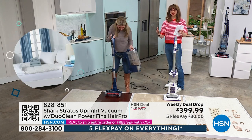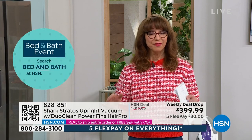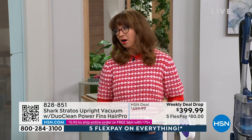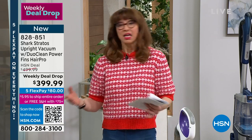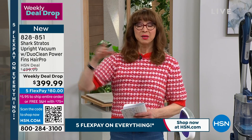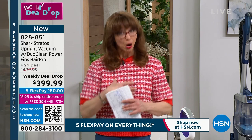My producer Pat is giving me quantity updates as we speak. It sounds crazy to debut a weekly deal drop with fewer than 700 pieces. In the family of Shark, you can buy lots of different price points, but if you like to do a one and done, you want more power — and we're offering this at $100 off our price as a weekly deal drop.